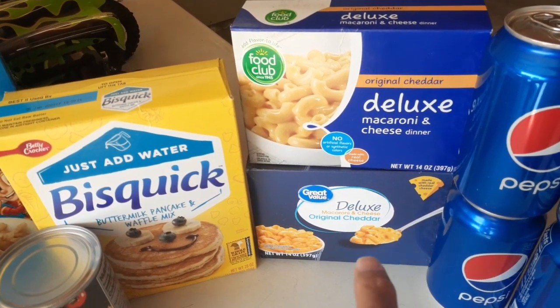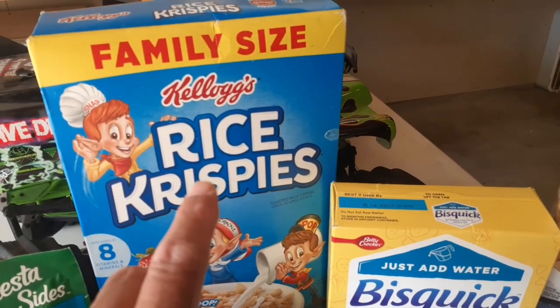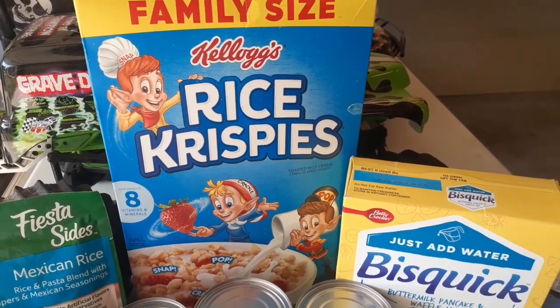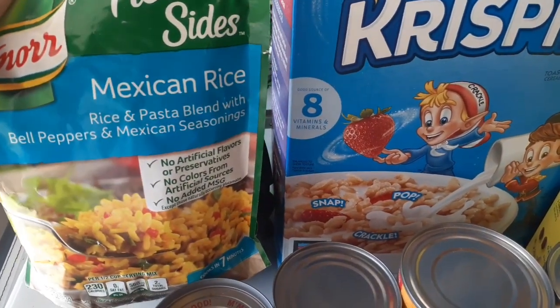We got a box of Bisquick and a box of Rice Krispies. We don't necessarily need the cereal to eat as cereal, but I do have some marshmallows and I thought maybe I'd make some Rice Krispie treats with those. And we got a Knorr's Fiesta Sides — it's Mexican rice.